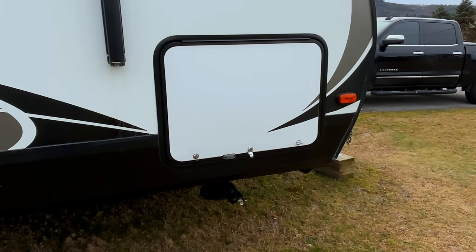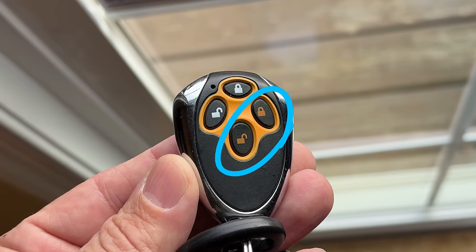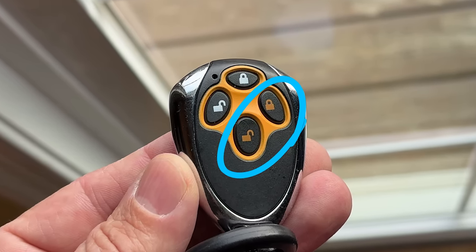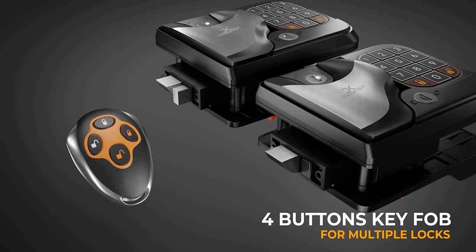The only other negative thing I could think of is Carmtech does not make keyless entry systems for pass-through storage doors. Some other companies do, and you can use the secondary buttons on their remote control to lock and unlock your pass-through storage doors. I think keyless entry on pass-through storage doors is a much smaller market, but it is something I would like to see Carmtech do. However, if you have two entry doors on your RV, you can still use one remote control to lock and unlock both locks.